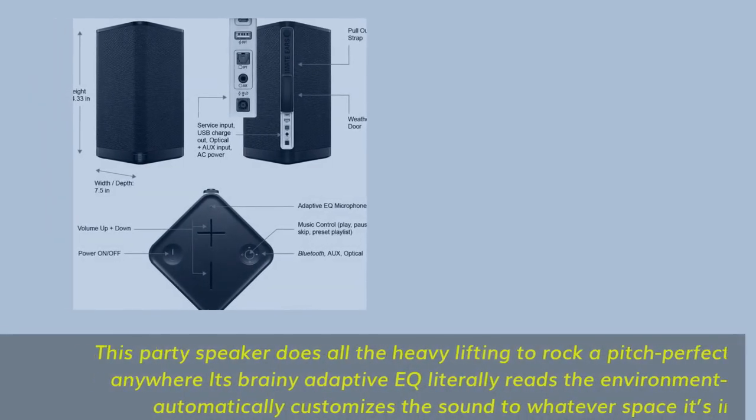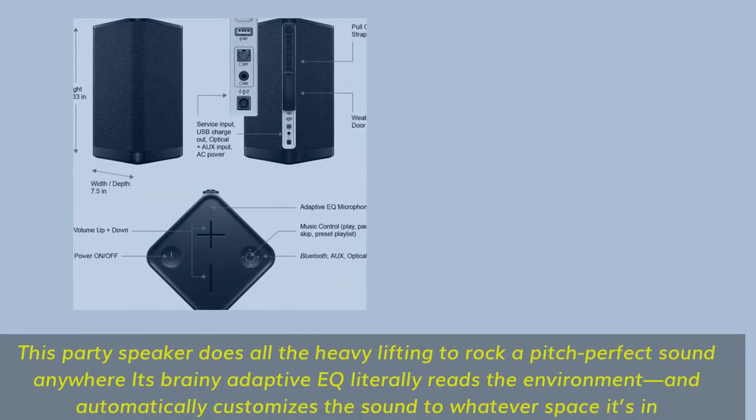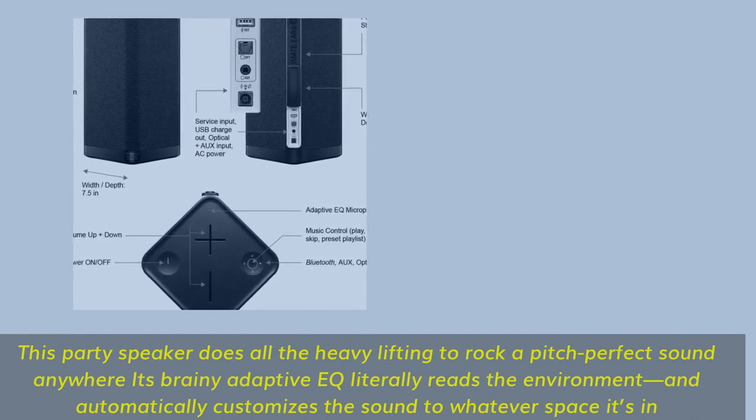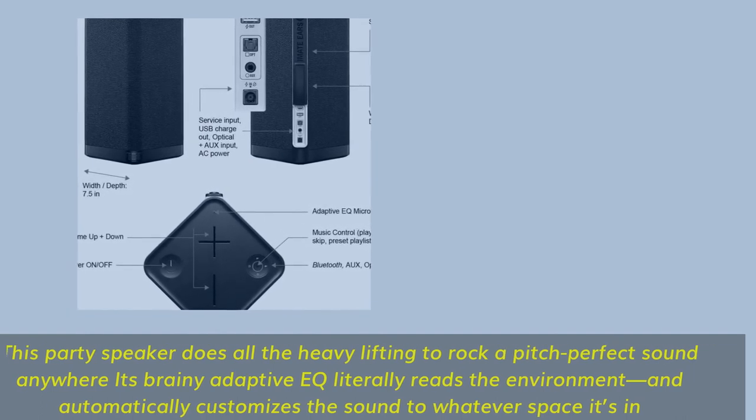This party speaker does all the heavy lifting to rock a pitch-perfect sound anywhere. Its brainy adaptive EQ literally reads the environment and automatically customizes the sound to whatever space it's in.